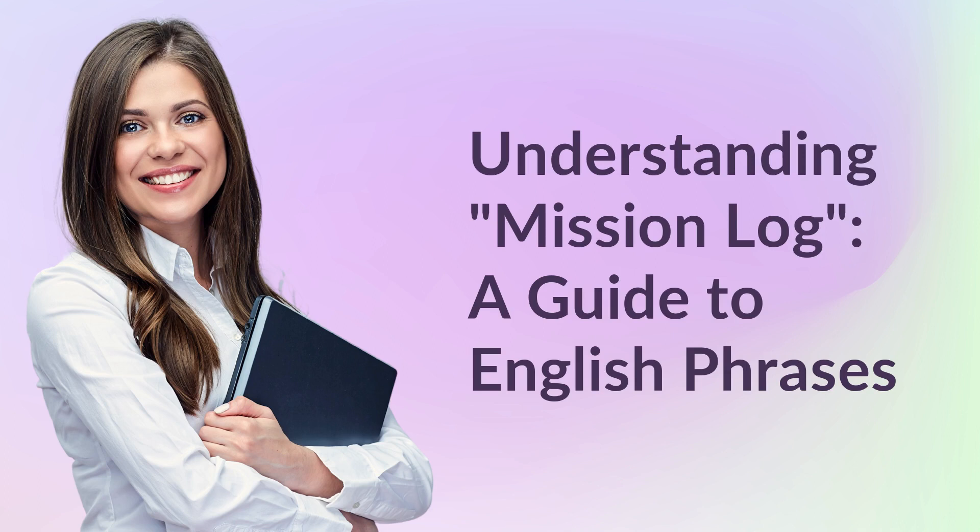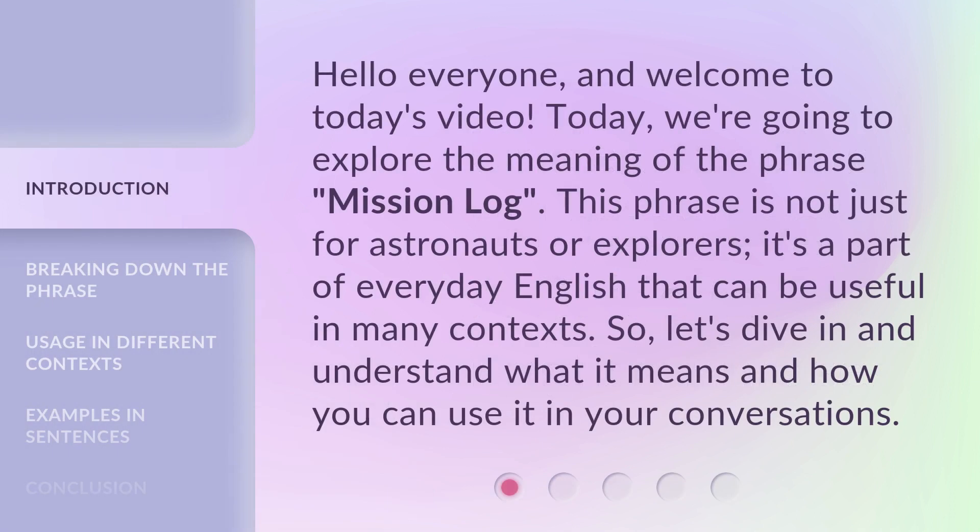Understanding Mission Log: A Guide to English Phrases. Hello everyone, and welcome to today's video. Today, we're going to explore the meaning of the phrase 'Mission Log.' This phrase is not just for astronauts or explorers — it's a part of everyday English that can be useful in many contexts. So, let's dive in and understand what it means and how you can use it in your conversations.